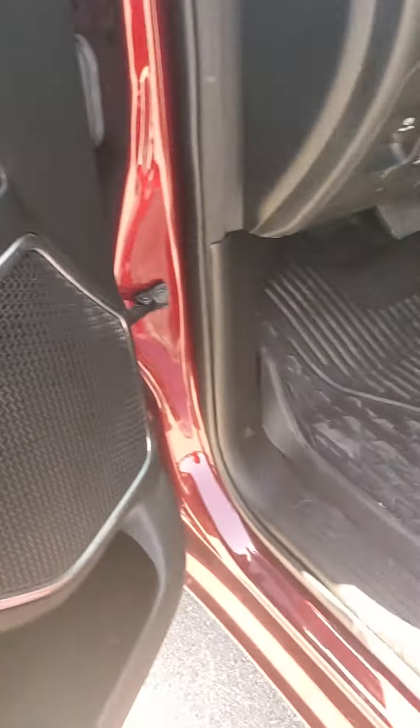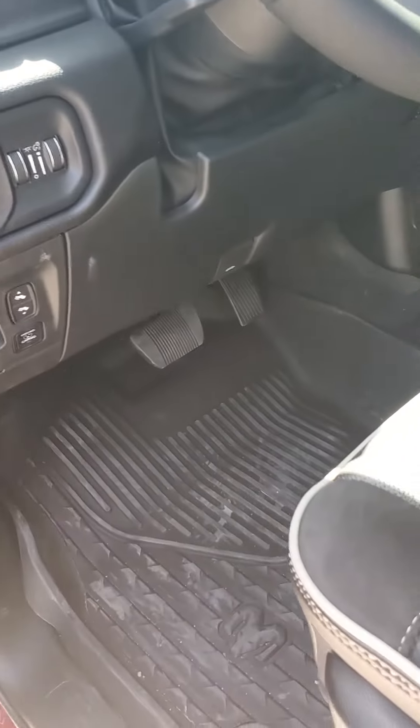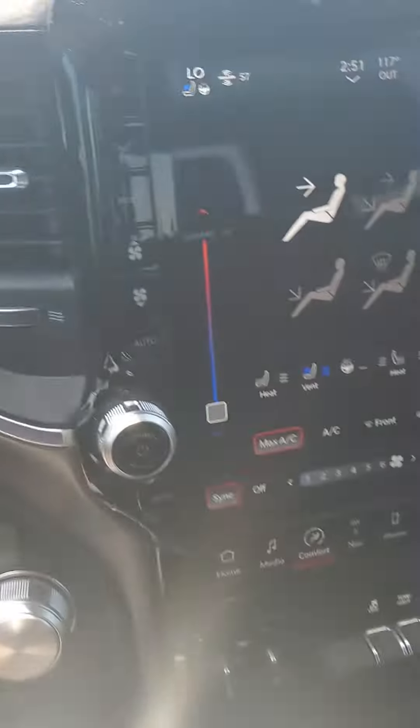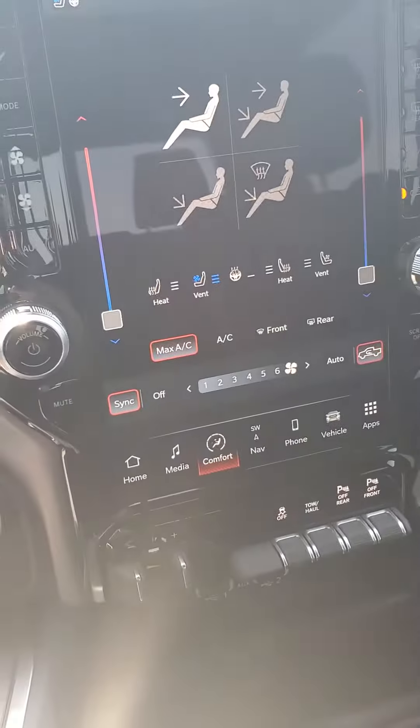It does come equipped with memory seating for your tall and short people who share the vehicle. You have power steps here that actually come out to you. And it's got the upgraded big screen with the Uconnect 5 system built in.